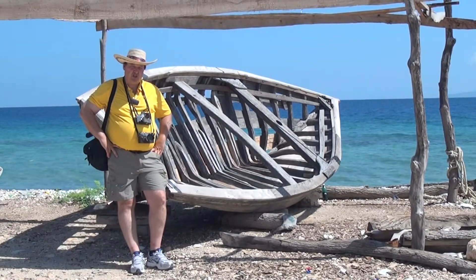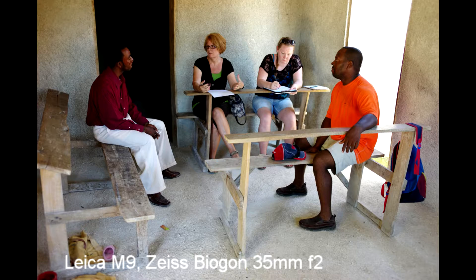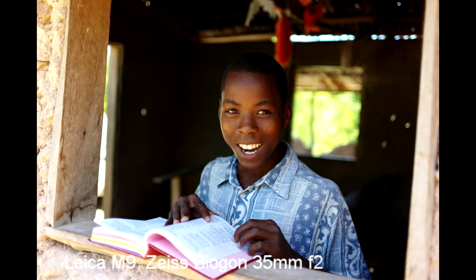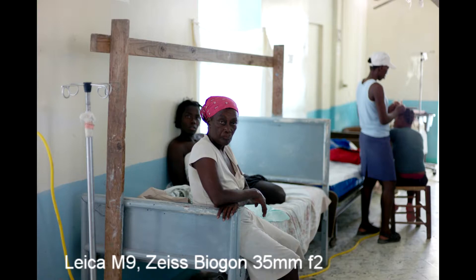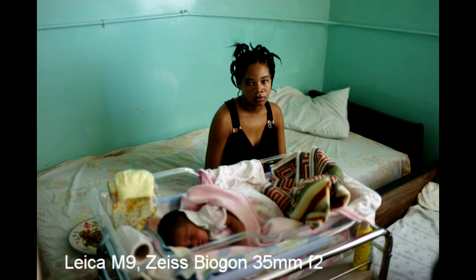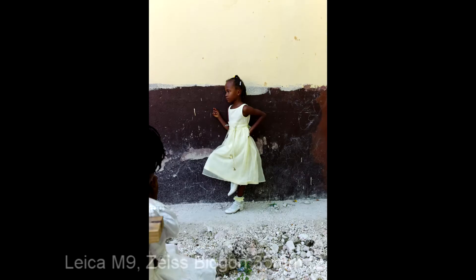The lens I found most useful for the whole trip was a 35mm f2 — it's a Zeiss Biogon. It'd be great to have one on each camera because you really feel you want to use that lens a lot. The f2 is a little bit slow in the hospital clinics though — there's no electricity, low light — so the 35mm f2 isn't as fast as you might want.